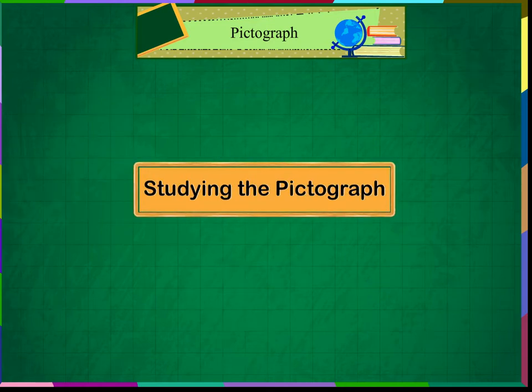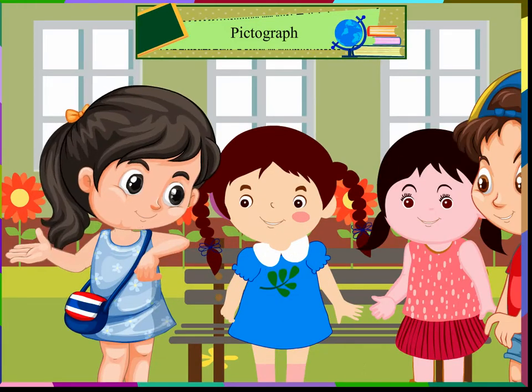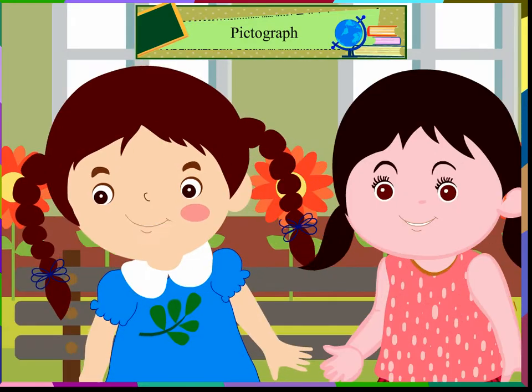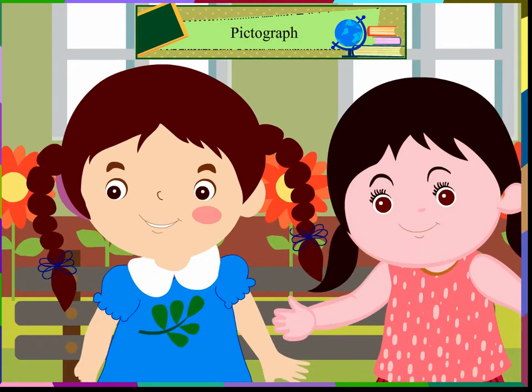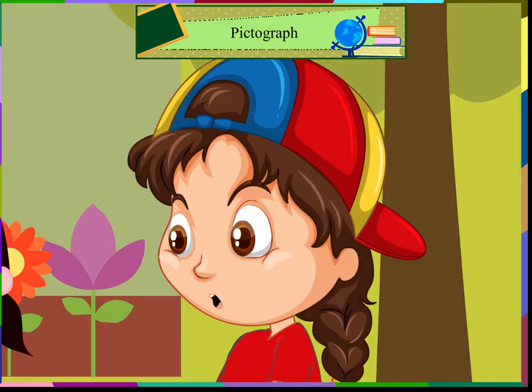I am going to my grandmother's garden to collect flowers. Do you want to accompany me? Yes, I want to come with you. I love flowers. I will also come. I love collecting flowers. Shall I come too? All of you can come with me.